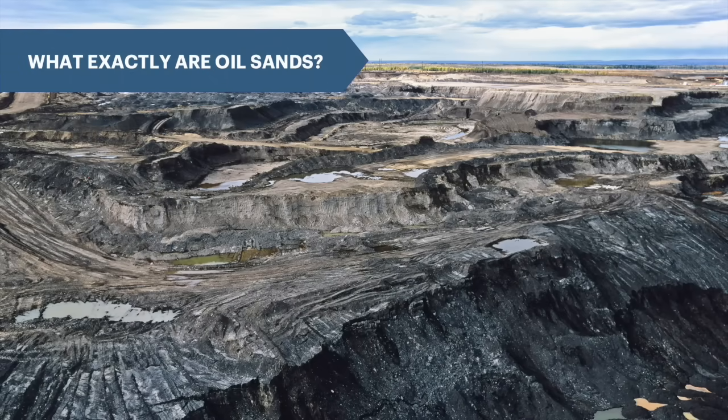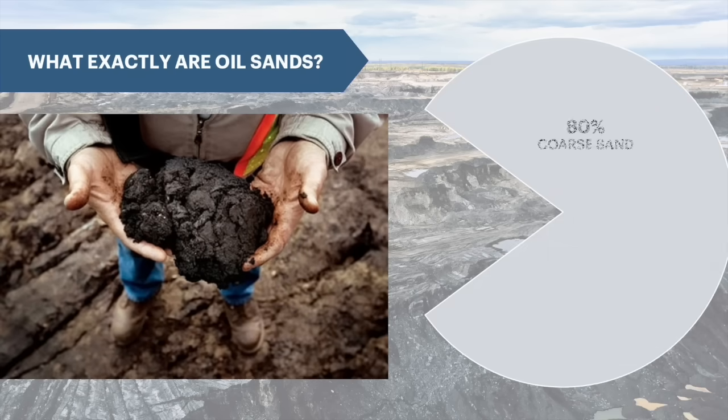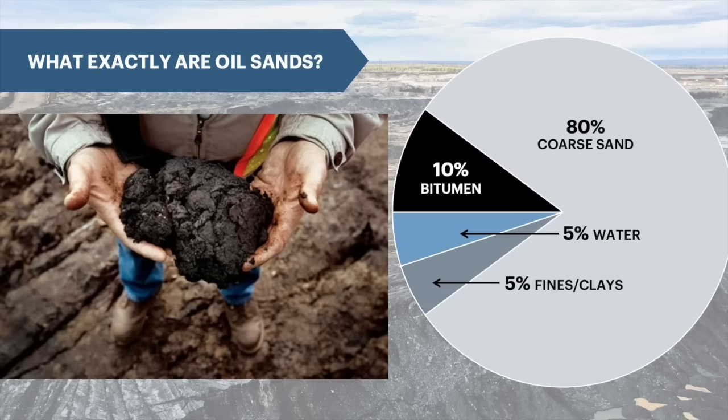Oil sands are a loose, unconsolidated mixture of sand, clays and water saturated with bitumen. Oil sands are mostly coarse silica sand, about 80%. Fine solids and clays make up 5%, water is another 5%, while bitumen saturation rates average about 10%.